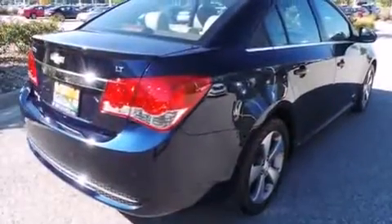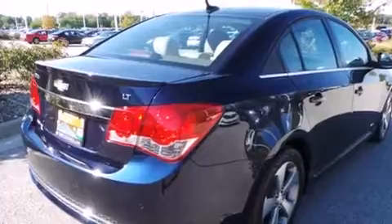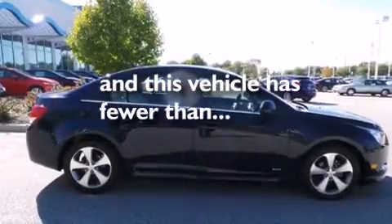Side curtain airbags, air conditioning, cruise control, full power accessories, and this vehicle has less than 38,000 miles.